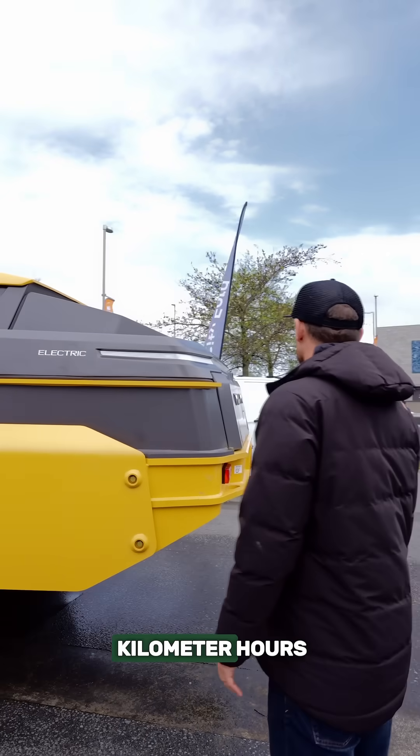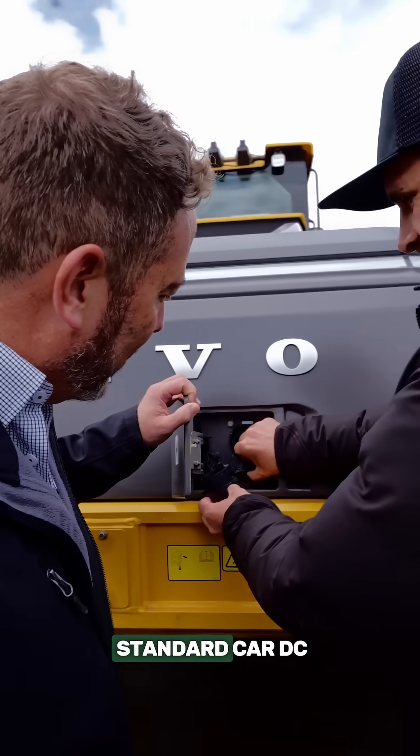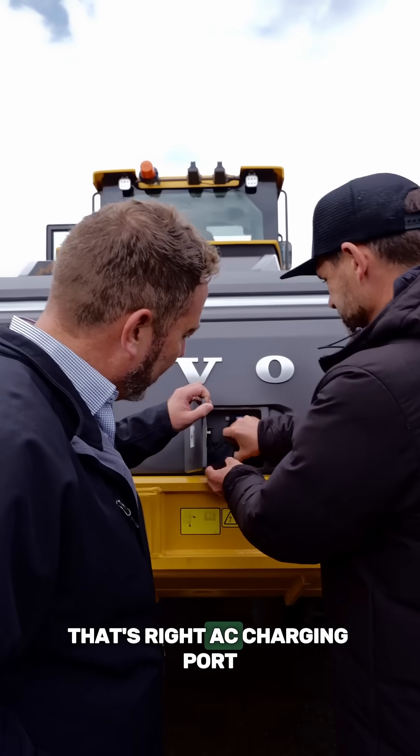There's nearly 300 kilowatt hours worth of batteries in there. And look at this — it's got the standard car DC/AC charging port.